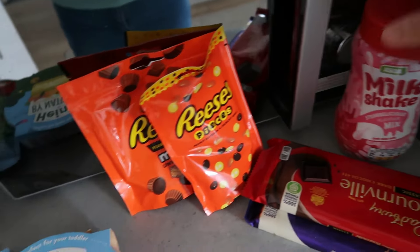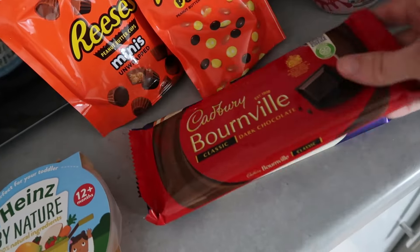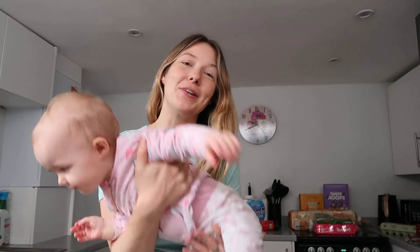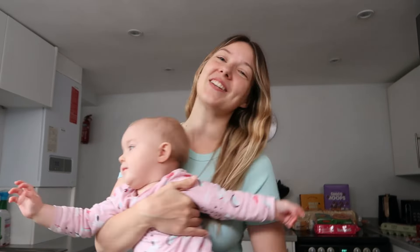For sweet treats I got the boys a strawberry milkshake mix, then Reese's Pieces, Reese's Minis, Cadbury Bourneville, and Cadbury white chocolate. That was my weekly food shop! As a single mum of three kids I normally budget £100 a week, and this week I did £97 — pretty close to budget, but we did treat ourselves to some extra sweet treats.